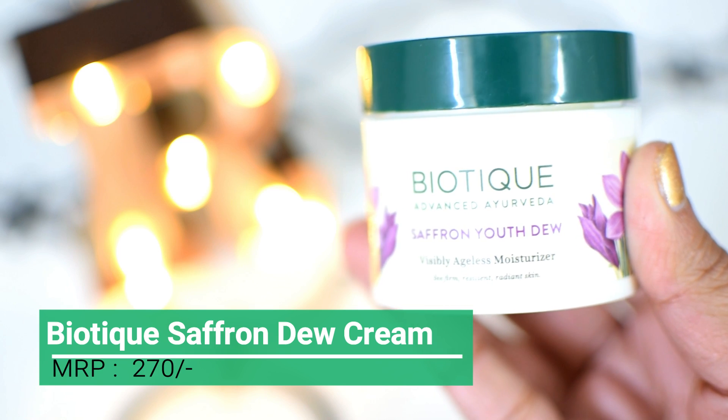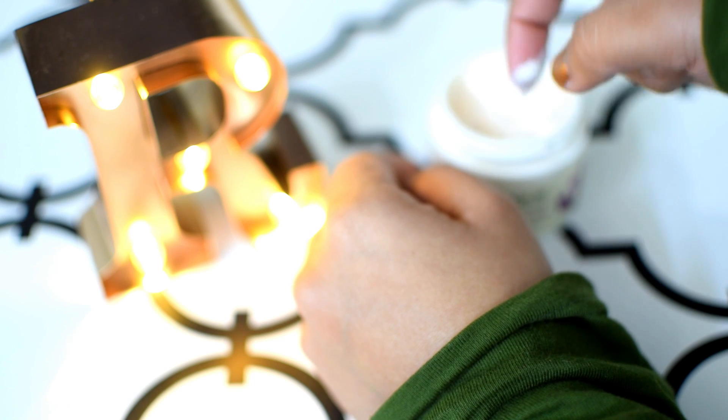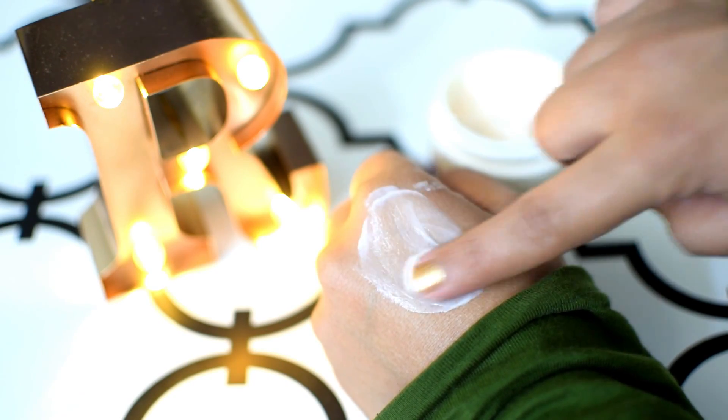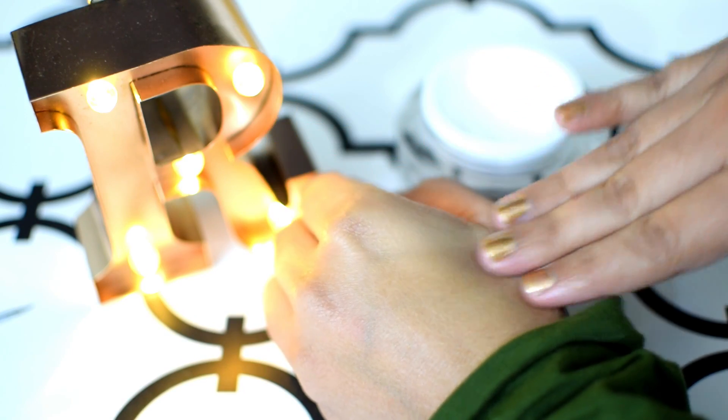On number 2 rank we have the Biotique Saffron Youth Dew Visibly Ageless Moisturizer. This cream contains natural ingredients like kesar, haldi, pasta oil, badam oil, and a lot of other good ingredients. I can say that it is one of the best-smelling creams in the market — the moment I smelled it the first time, I fell in love with it.